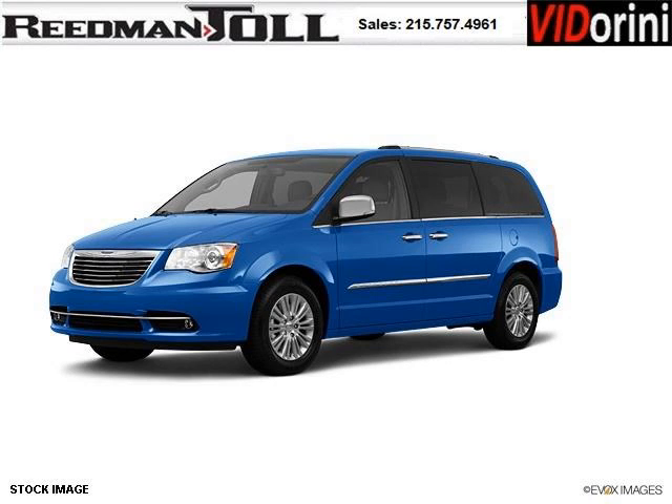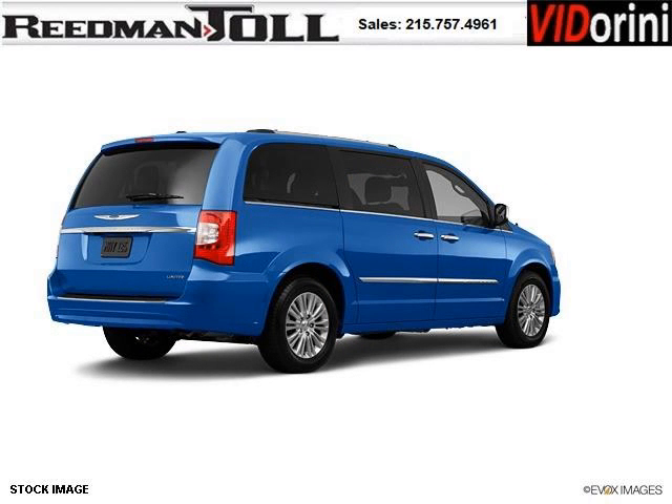Do you want to stretch your purchasing power? Well, take a look at this outstanding 2012 Chrysler Town and Country. This Town and Country would look so much better with you behind the wheel instead of sitting on our lot.